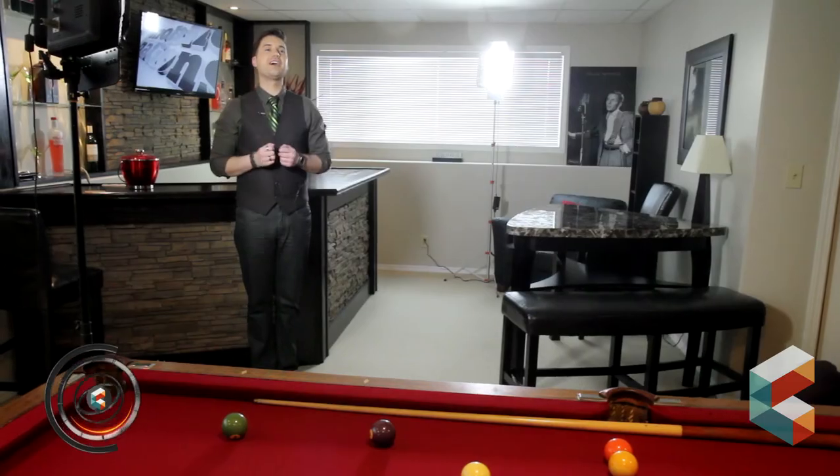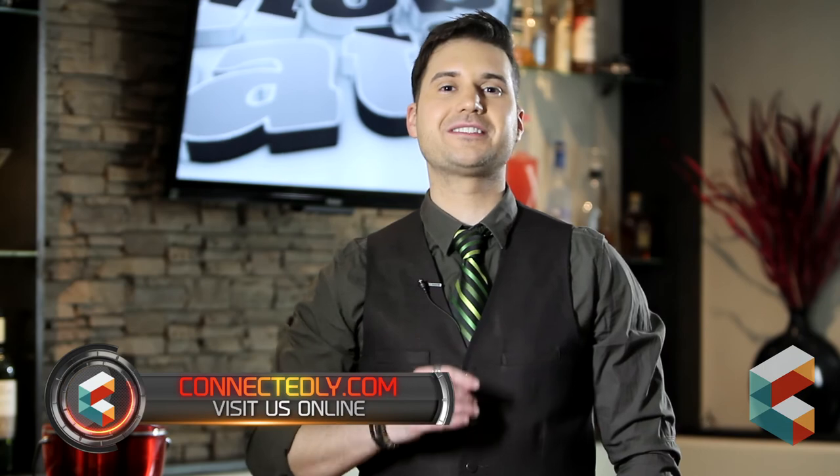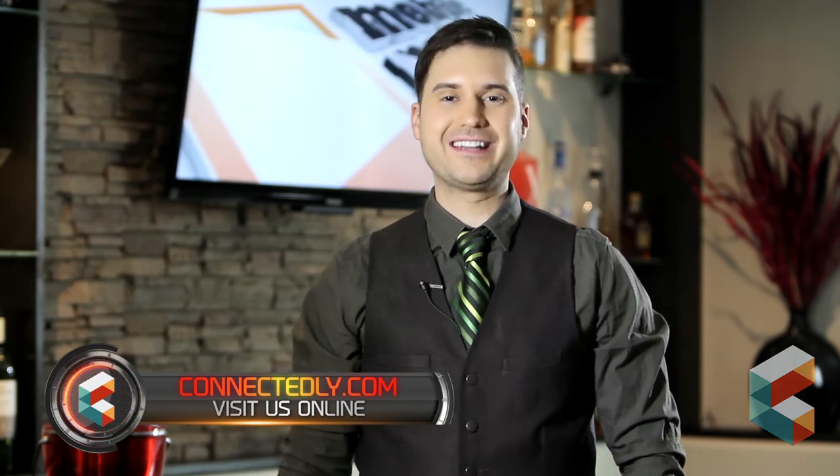That's all for this edition of Connect at Home. For all your mobile tech info, make sure to visit us regularly right here on Connectedly.